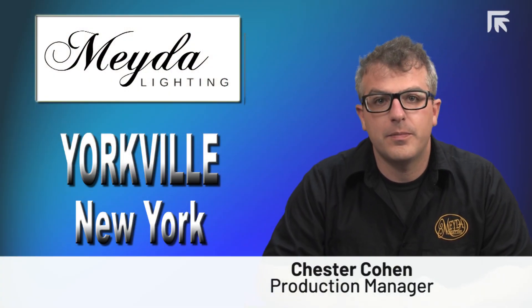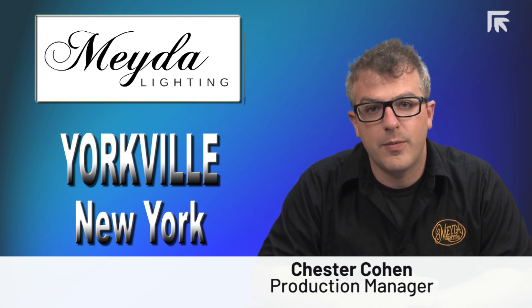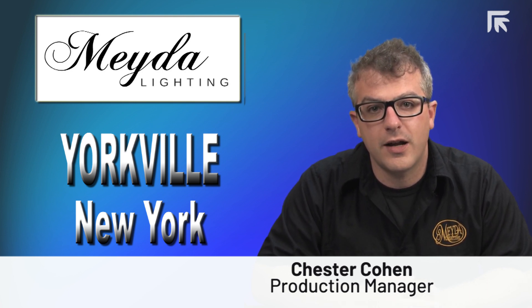2018 was a banner year for the manufacturing side of our business. We would not have survived without the Platino fiber laser, which exponentially reduced cutting time.